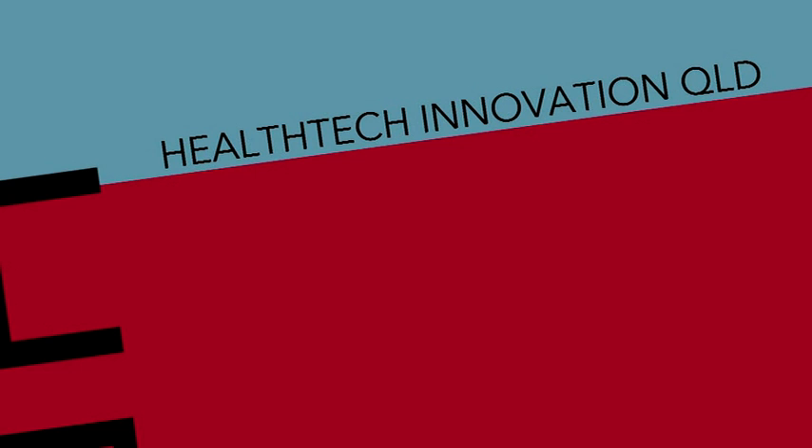Welcome to Health Tech Innovation Queensland Meetup at Koch Medical. I'm Anne Damien and I'm part of the Asia-Pacific New Technologies team, also known as ANT. Being part of ANT, we come across numerous ideas presented to us by health tech entrepreneurs.